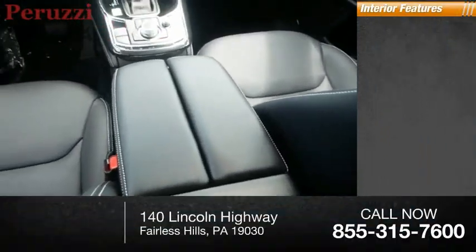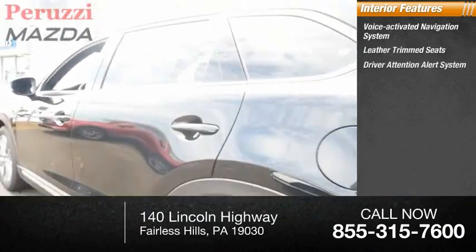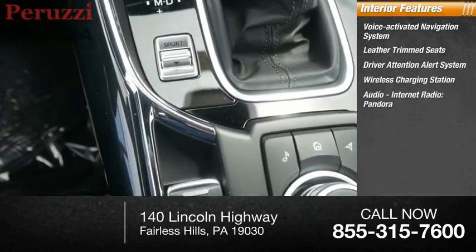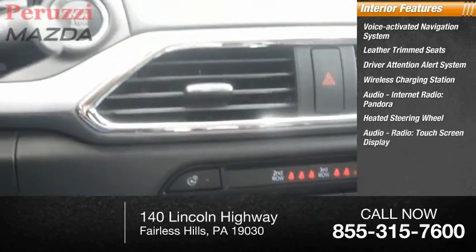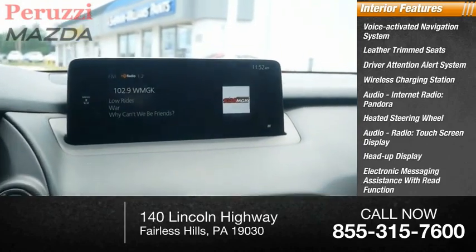Inside you'll find a voice-activated navigation system, leather trim seats, driver attention alert system, wireless charging station, audio, internet radio, Pandora, heated steering wheel, touch screen display, heads up display, electronic messaging assistance with read function, and electronic messaging assistance with voice recognition.